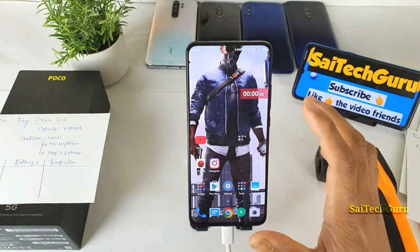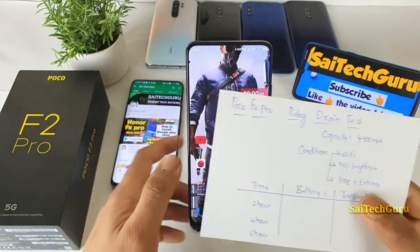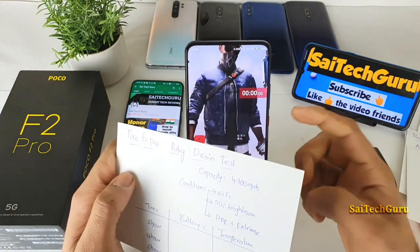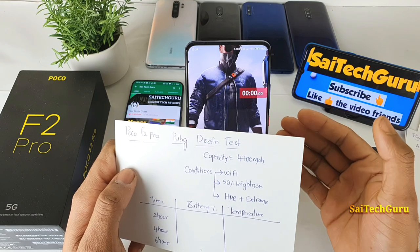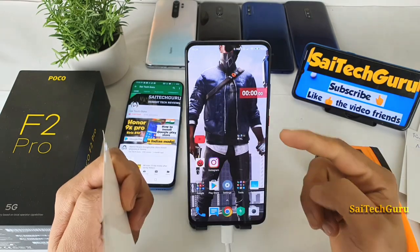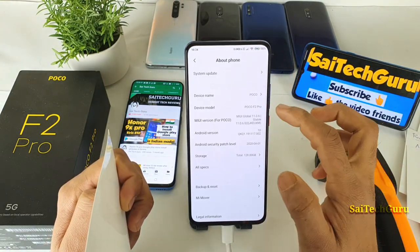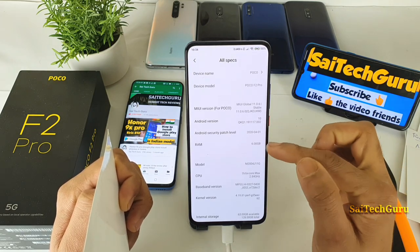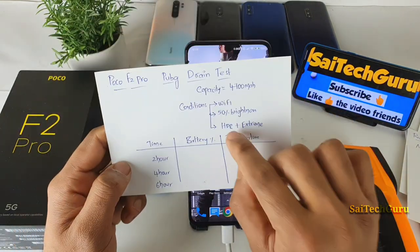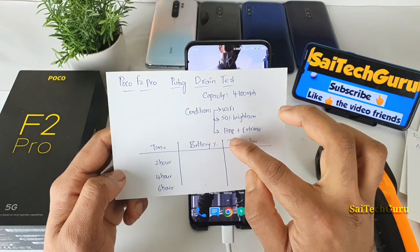Let's get started with this test. The POCO F2 Pro comes with a 4700 mAh battery, a 1080p display at 6.67 inches, and is powered by the Snapdragon 865 processor. The variant I'm using is the 6GB RAM and 128GB storage model. In this test I'll be playing with HDR and extreme graphics settings.